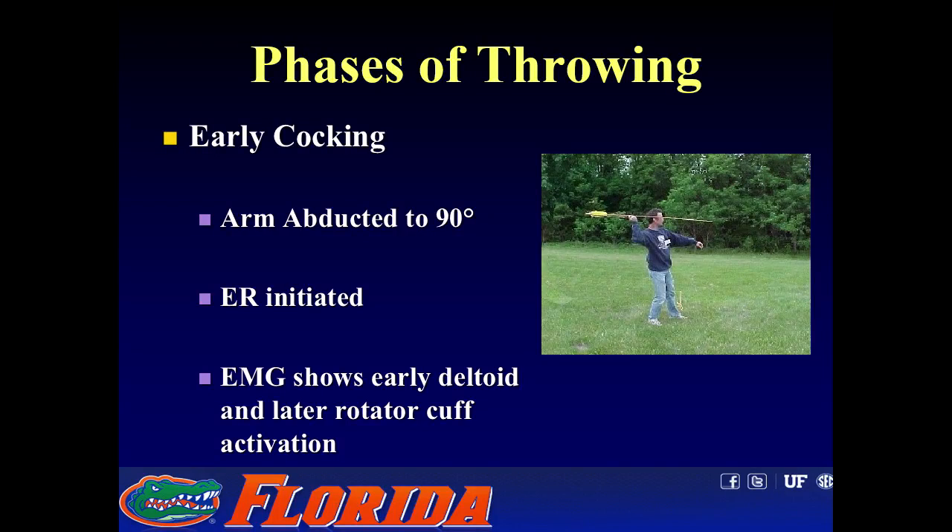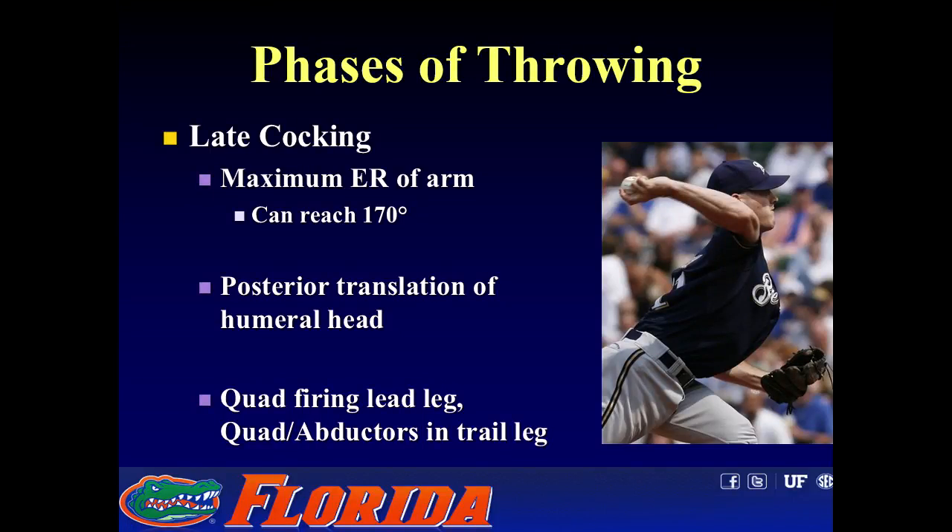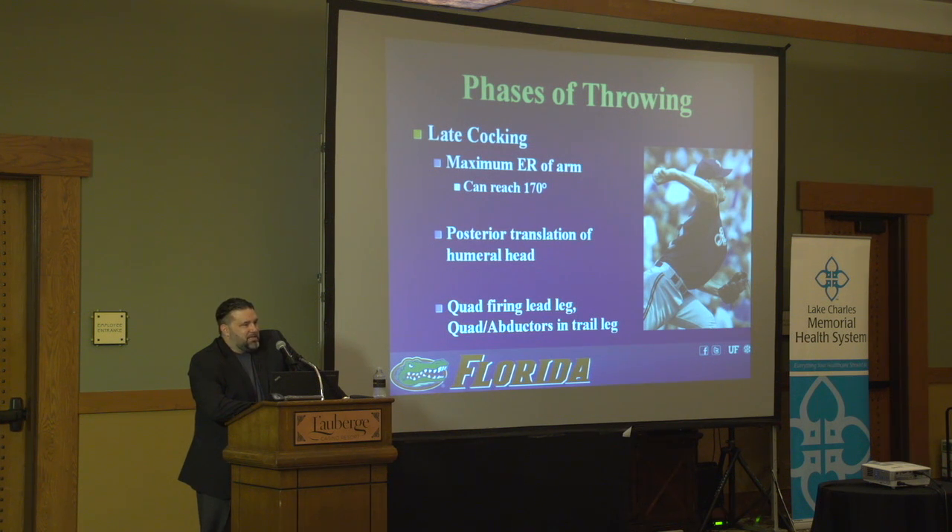Early cocking is the initial abduction of the arm where you start to initiate external rotation. EMG during this phase shows early deltoid firing and later rotator cuff activation. Late cocking is the phase where if a player says they feel pain deep in their shoulder as their arm gets way back, that's the late cocking phase. I start thinking about labral pathology or undersurface rotator cuff tear pathology due to internal impingement — contact with the posterior labrum and undersurface of the rotator cuff. You start to see posterior translation of the humeral head, and with a tight posterior capsule this leads to posterior superior translation and internal impingement.